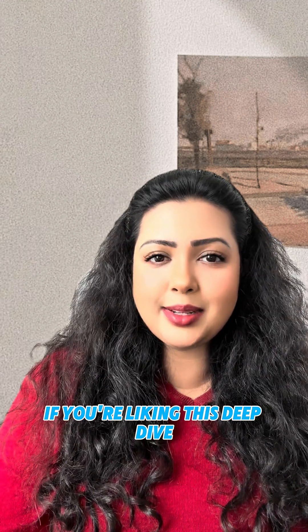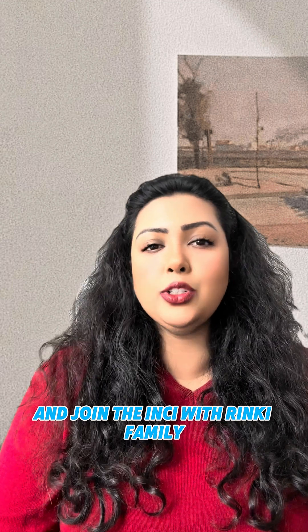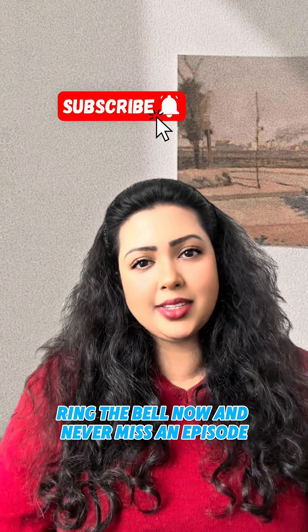If you're liking this deep dive or enjoying the content, please hit the bell button and subscribe and join the Inky with Rinki family. Ring the bell now and never miss an episode.